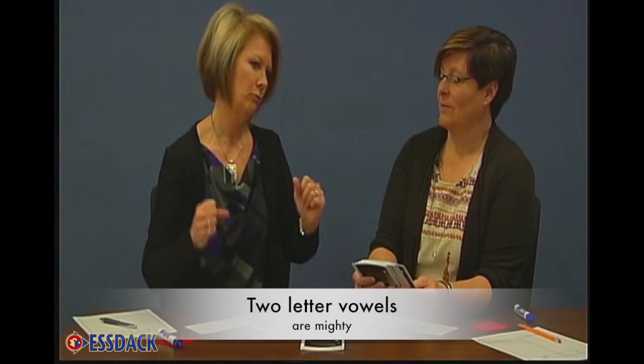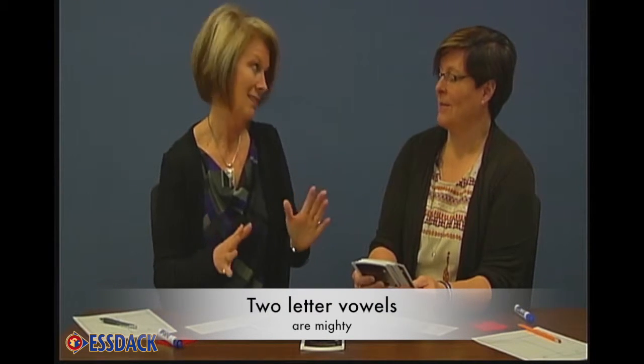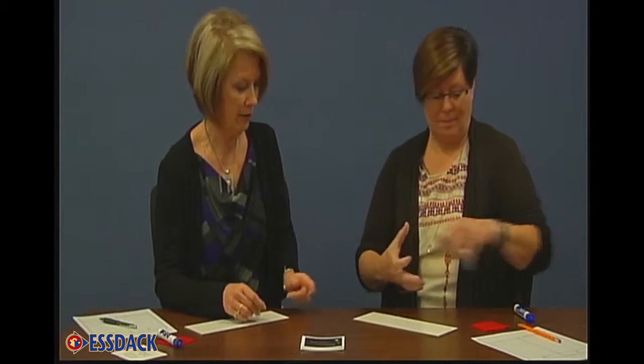Naughty K won't kick a two-letter vowel because I say two-letter vowels are mighty. He's not going to kick a two-letter vowel. That really resonates with students — they understand how that works when we use that kind of explanation with them. So let's show everyone how this works.